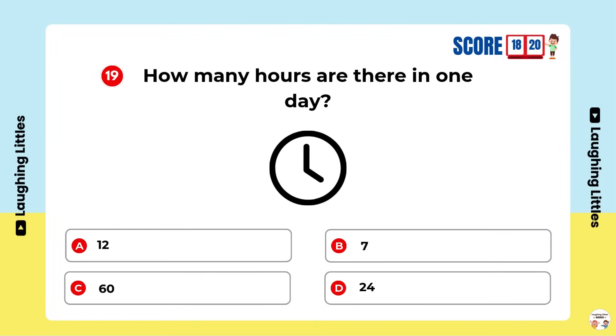How many hours are there in one day? Option D is the right answer. You're a little Einstein!